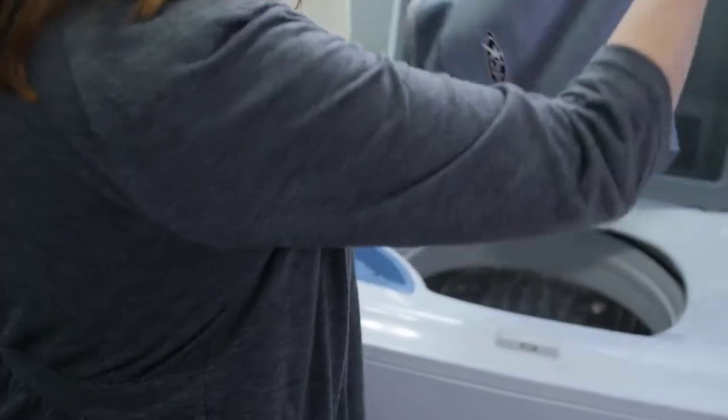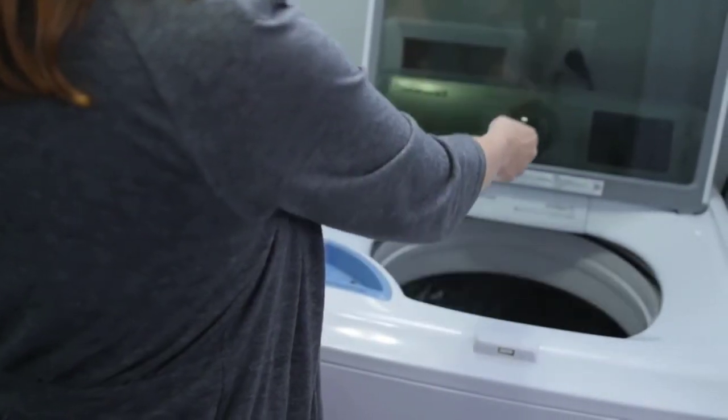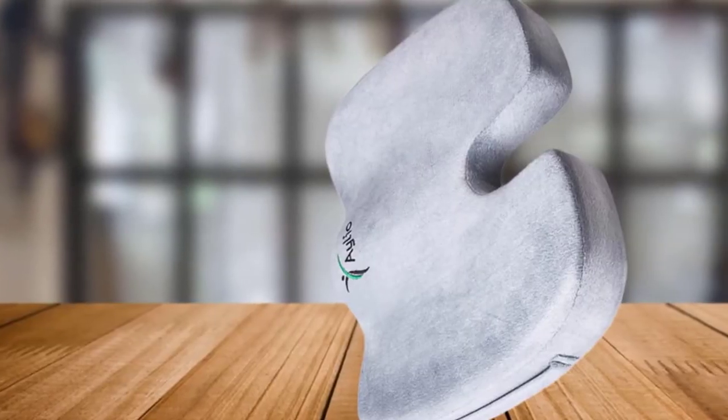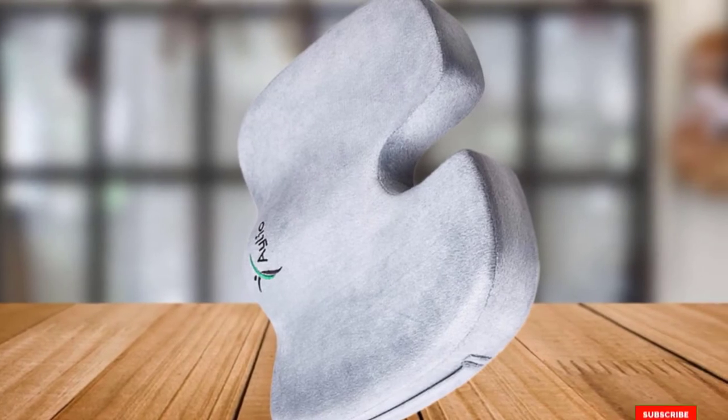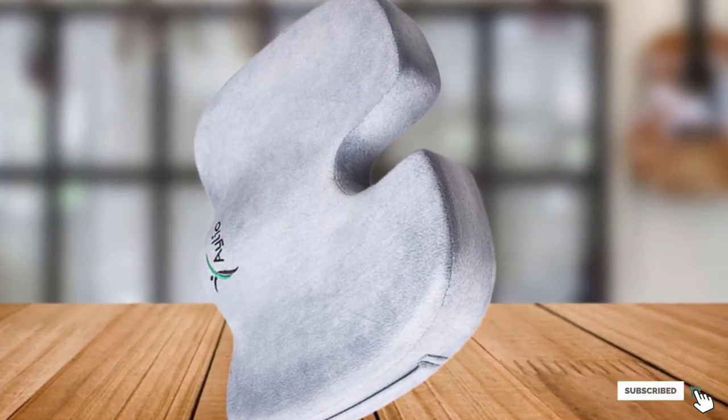We particularly like the carry handle on the side — it doesn't stick out far, so it is well disguised, but it's there for convenient carrying when needed, making this cushion an ideal option for traveling. The non-slip bottom on the seat pillow is also a fantastic design feature.